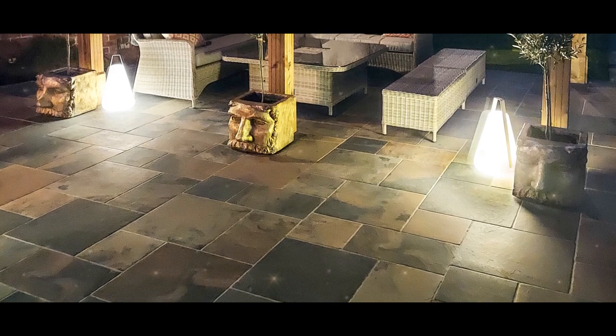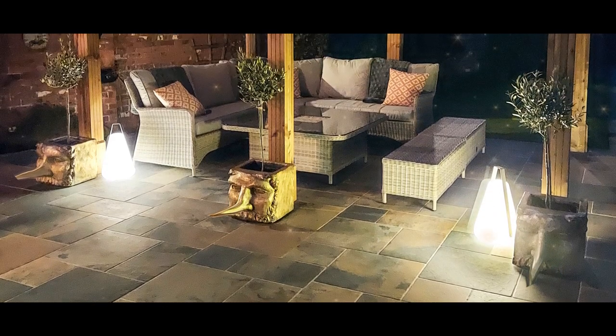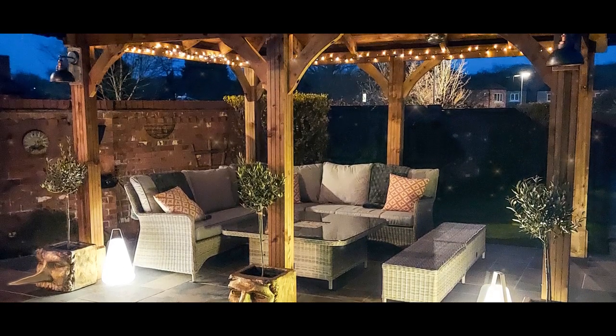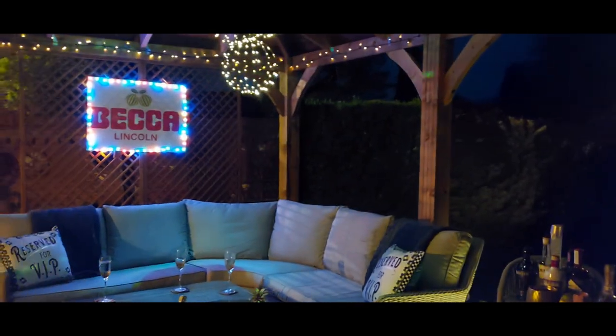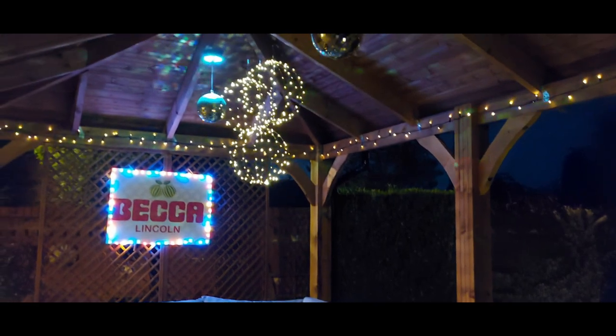Accessorised with Italian porcelain patio slabs and funky plant pots, Rebecca has kept a rustic look to her outdoor space to complement their house. They had electric lighting fitted, as well as battery operated lights, which allows them the option to really party up at night.